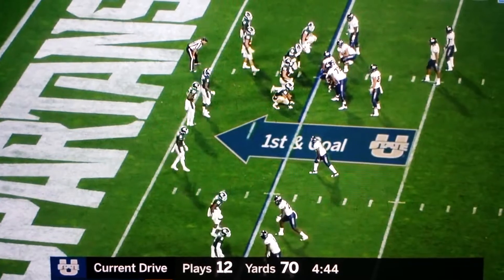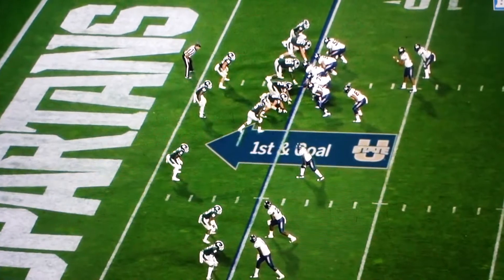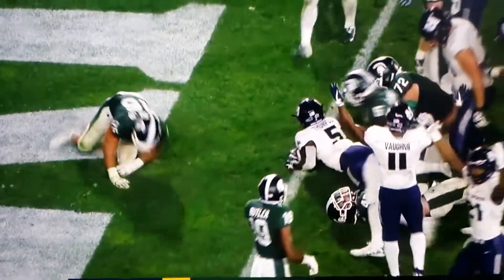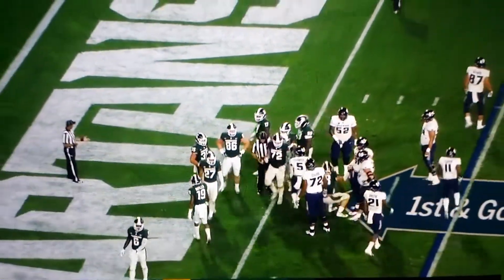You've got to put the bounce to him. Unbalanced formation. They've got a right guard, right tackle. Hand off. Down close to the goal line, but Darwin Thompson is going to be just a little bit short.